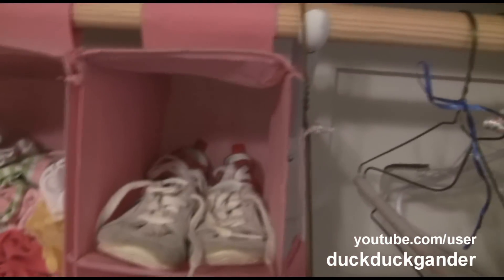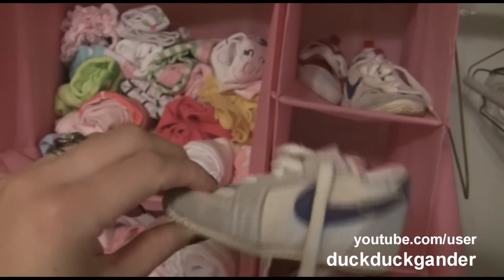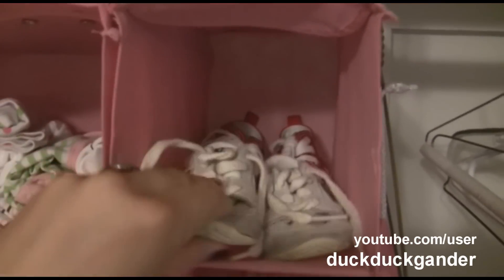Over here we have shoes. These were my shoes when I was a baby, and my brothers wore them too — little cute Nikes. And in the back, we got those at a garage sale for like a dollar, just cute little red shoes.